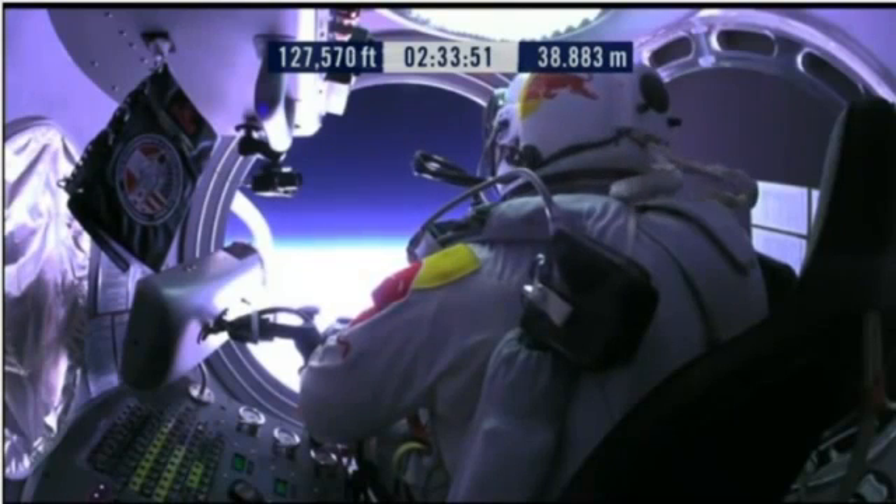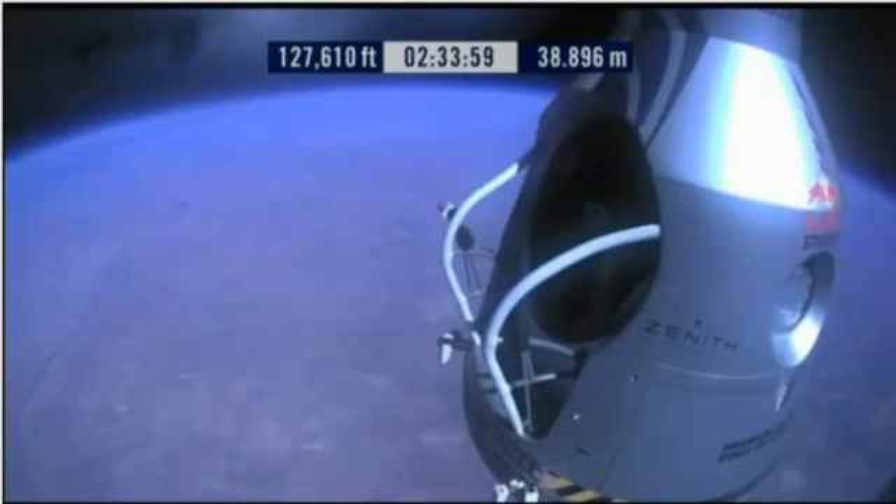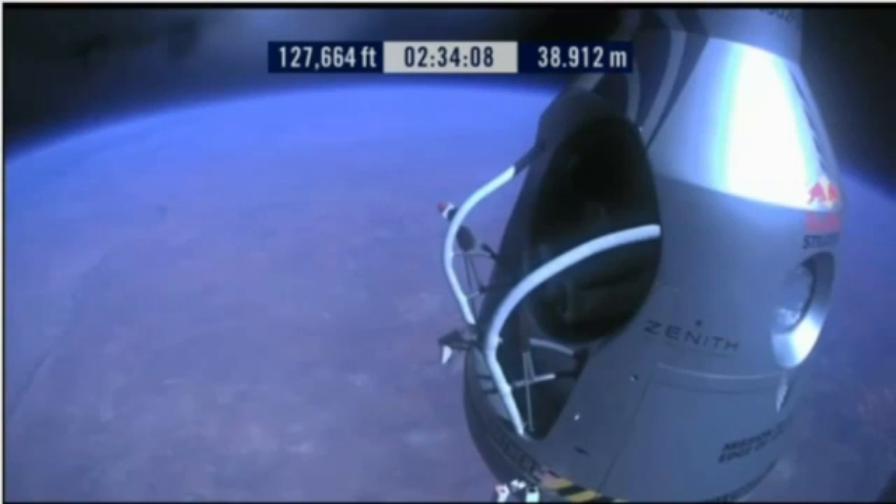Doors open, door stop is engaged. Item 26: move seat to the rear of capsule. Item 27: lift legs into the door threshold. Door and legs are in the empty threshold.